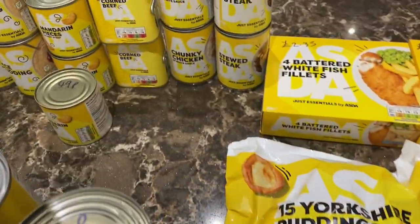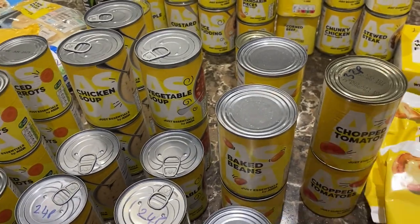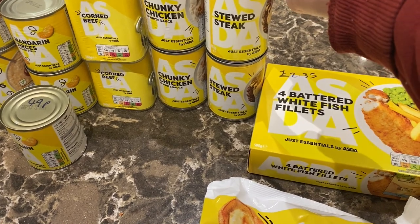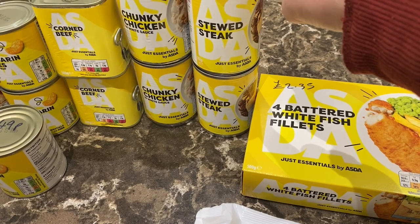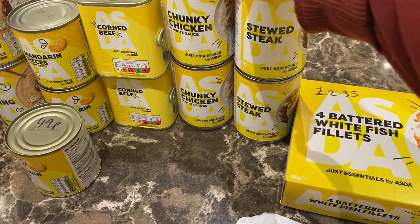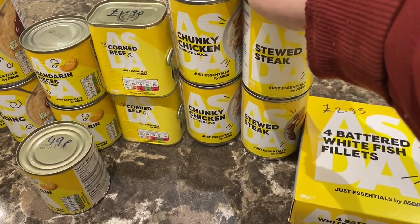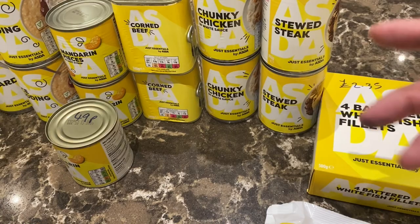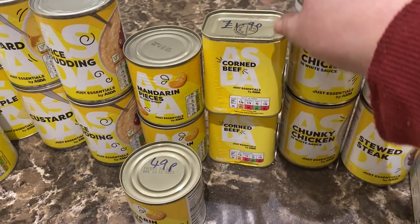Moving on to the tinned foods — some of this will be going in my prepping pantry so it's absolutely brilliant value. Two tins of stewed steak for £1.85, really good. Two tins of chunky chicken in white sauce for £1.25 a tin — brilliant just heated up and poured over boiled rice. Corned beef at £1.90 and we've got two of those.